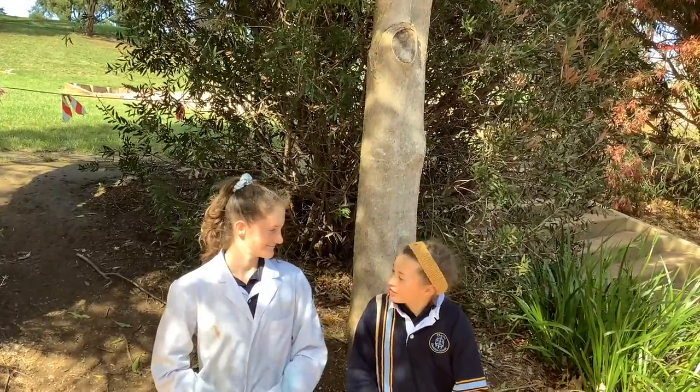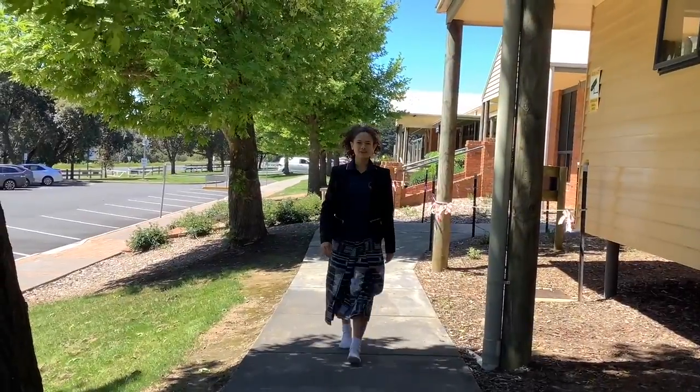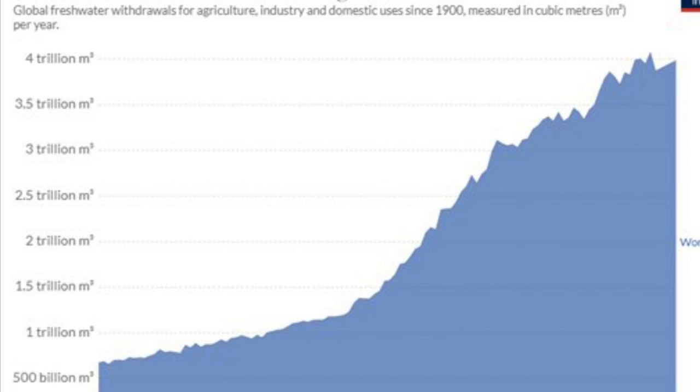Thank you, that was such great information. I've done a bit of research myself, and here's what I found on the positive and negative impacts on the environment. Humans are withdrawing and consuming more water than ever before. This is a diagram of the global fresh water withdrawals for agricultural, industry and domestic uses. As you can see, in 2014, 4 trillion cubic metres of water was withdrawn.